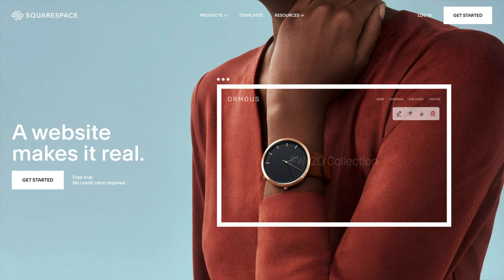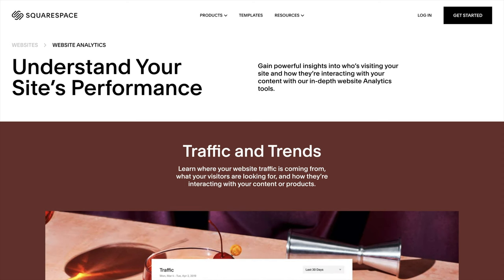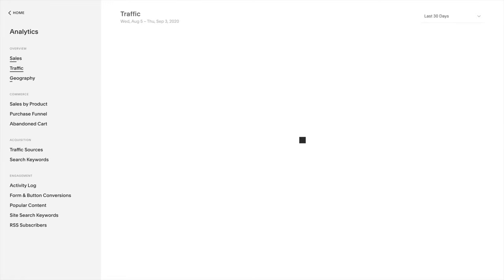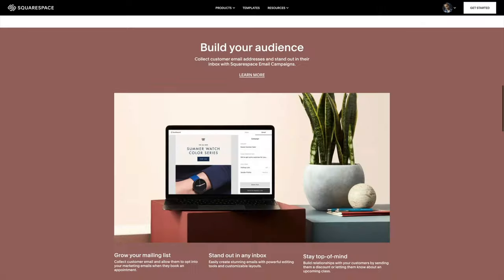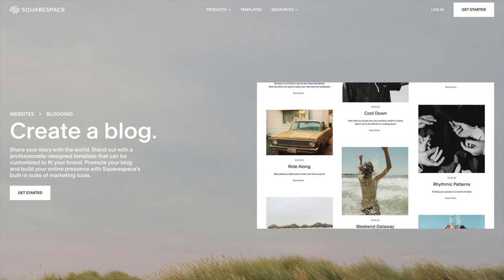Another thing you should always make sure to have for your photography business is a great website, which you can make with this video's sponsor, Squarespace. Squarespace is an online service that will help you quickly build your online portfolio. As a wedding photographer, not having a website basically means you're not going to book any new clients. Squarespace not only helps you build your portfolio, but you'll be able to accept new contacts through a contact form, use analytics to see who's visiting your site and from where, and even build an email list to send offers to potential clients. That's really only scratching the surface — check the link in the description below for 10% off your first website or domain. Thank you Squarespace for sponsoring this video.